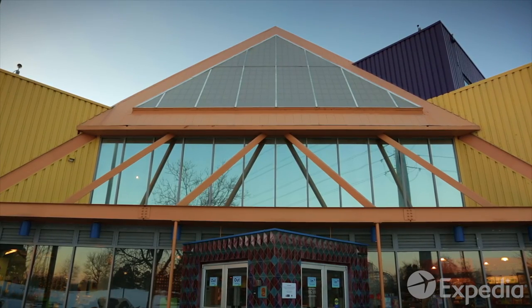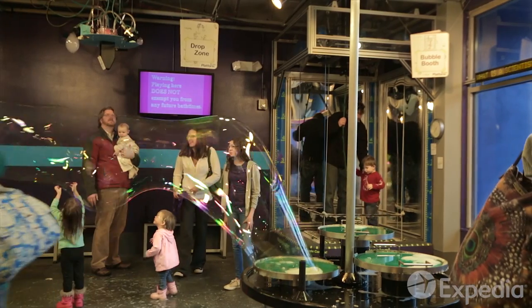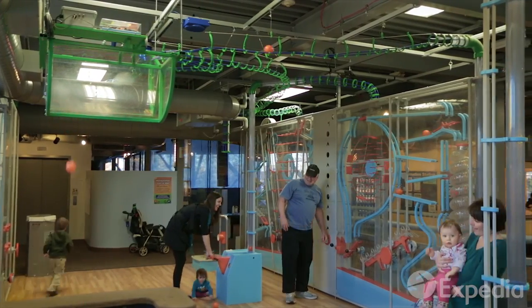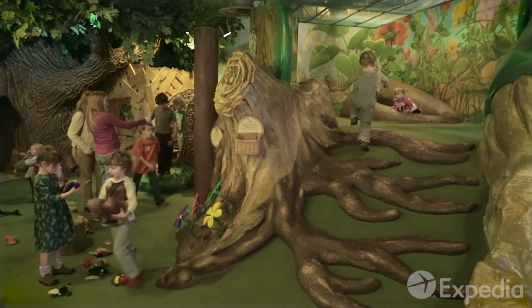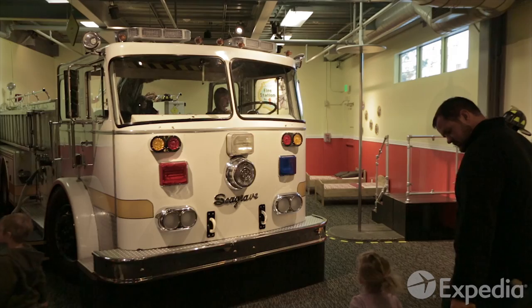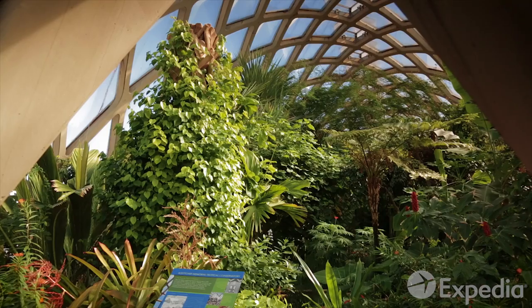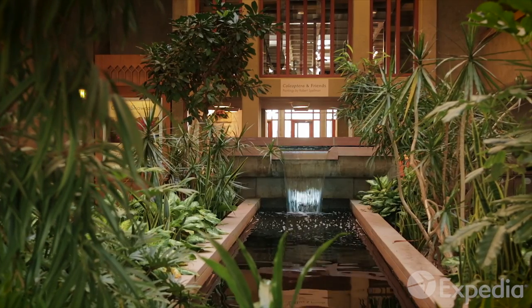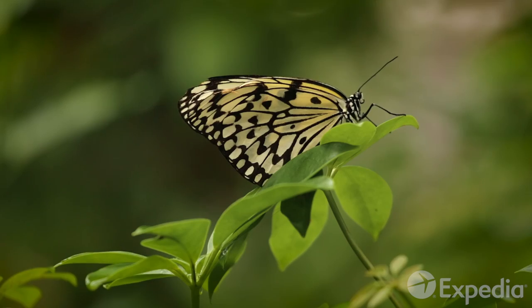Not far from the Golden Triangle is the Children's Museum of Denver, where little adventurers can discover the world of kinetics, explore nature and climb aboard a big old fire truck. There are plenty of other natural wonders to explore at the Denver Botanic Gardens and Butterfly Pavilion.